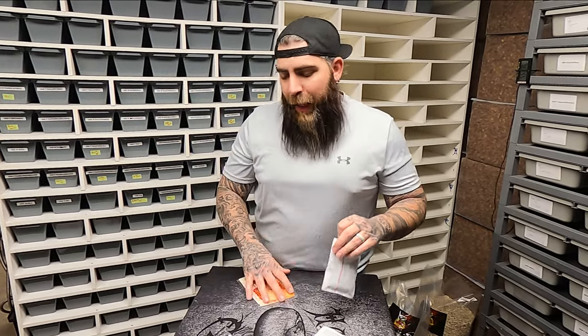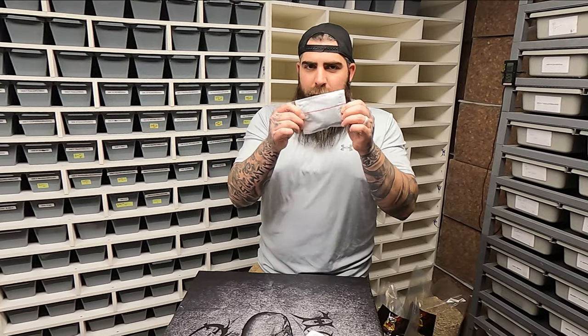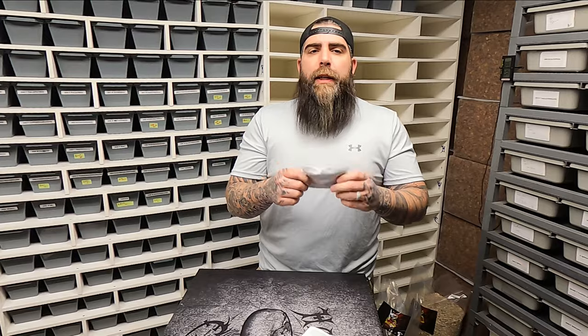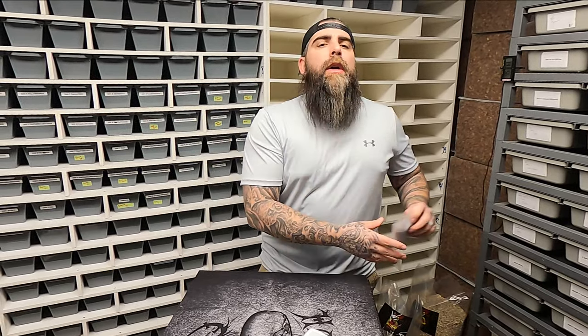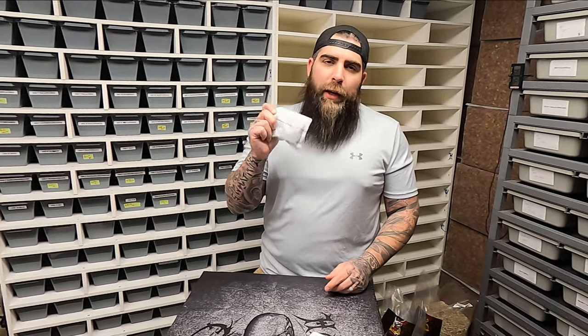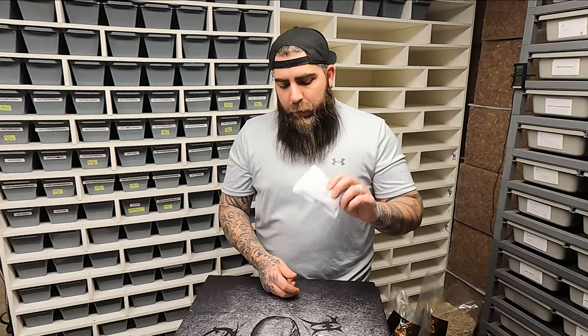Why do we use this heat pack versus a hand warmer? This releases heat very slowly, whereas a hand warmer is instant heat, full blast. This heat pack makes heat through a slow chemical reaction that requires very little oxygen. Hand warmers are very fast and will suck the oxygen right out of your box — which will suffocate your animal and probably burn it, because snakes need oxygen to breathe.